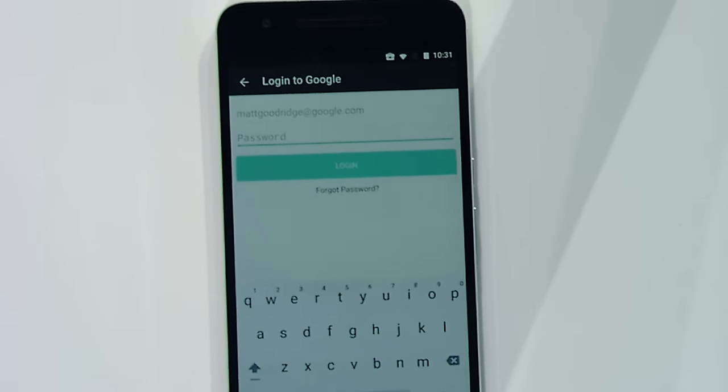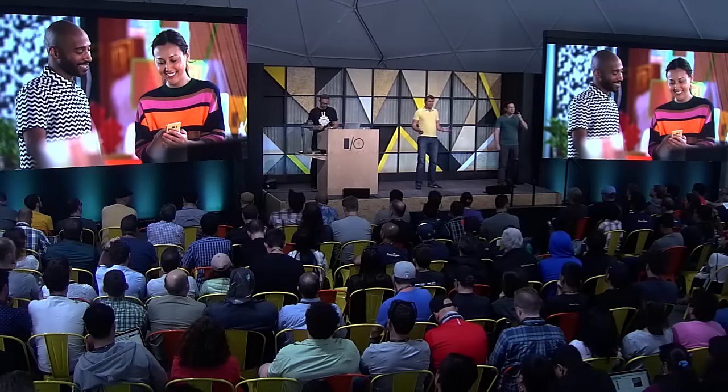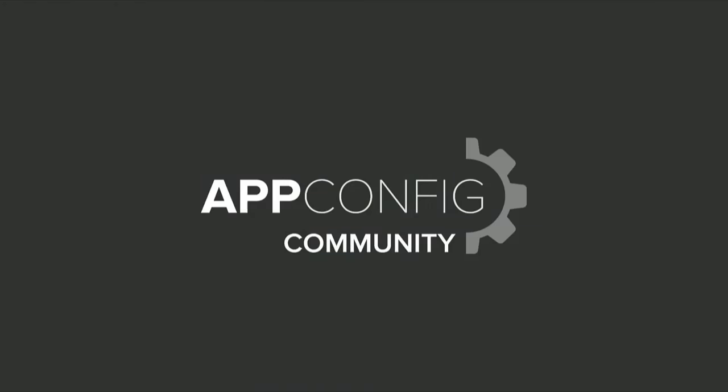I've had the app pushed to my sales team's devices and pre-configured for them, saving them time and brain power and giving them more time to spend with customers. As a developer, you can alter the behavior of your app based on configuration that can be customized on a per-customer, per-user, or even per-device basis. You should also be aware of an industry standardization effort called AppConfig Community, which was initiated by a group of leading enterprise mobility management partners. Google is working with AppConfig to further evolve app configuration for the benefit of the entire ecosystem — check it out at the link we're posting now.